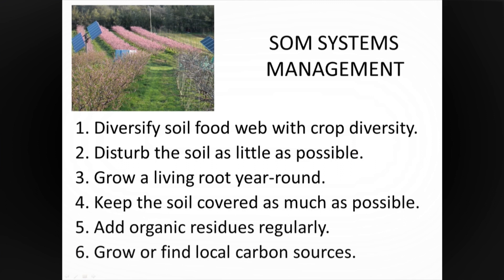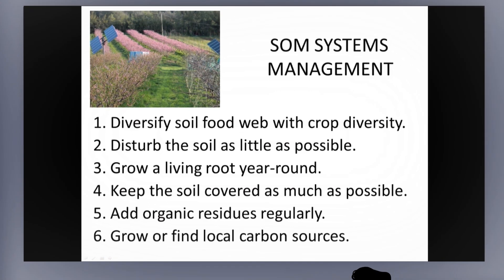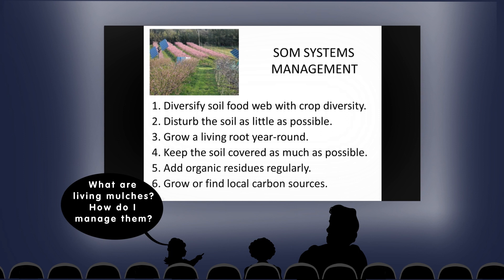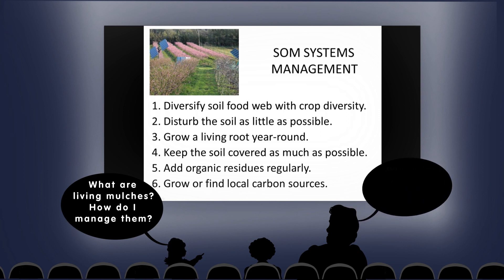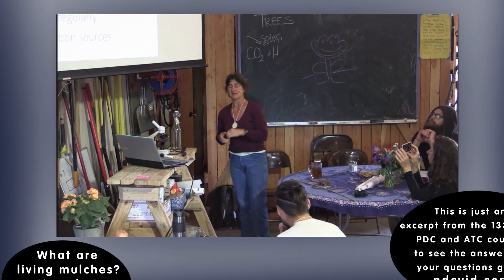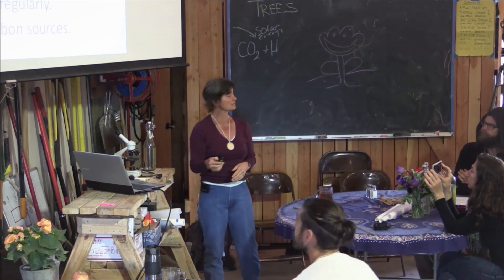Diversify the soil food web — Ernie's biology — by crop diversity. Have you guys heard about diversity at all here? Disturb the soil as little as possible. Grow a living root year-round. That sounds really simple, and of course for you guys it is the most important part of your designs. But as I'm going to show you, it's a lot harder for some people to figure out than you would think. I have some really creative examples later. Keep the soil covered. Add organic residues regularly.